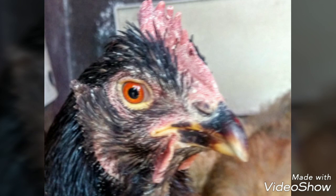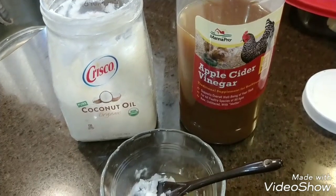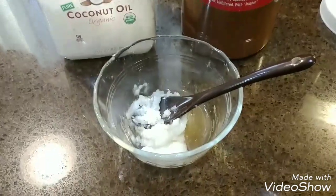As you can see on this hen, it starts off as a whitish substance on the comb and face. I will show you a quick paste that you can make to help clear this up. I've actually had this treatment work much faster and better than any treatment that I've had to get from a doctor's office.